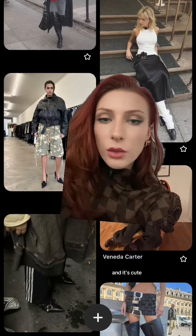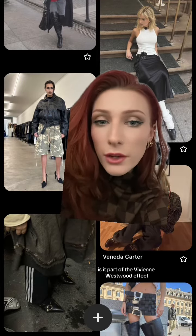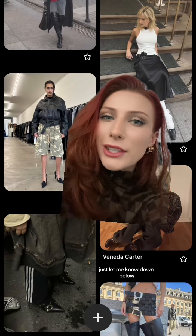You could always experiment with different textures and maybe even make your own out of like a blanket or something. I don't know if this is a blanket but it looks like it, and it's cute. So what are your thoughts on the tartan trend? Are you going to be wearing it? Is it part of the Vivian Westwood effect? If there's anything else you want to see from me, just let me know down below.